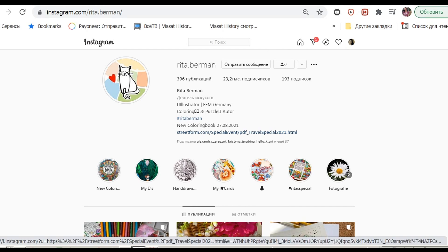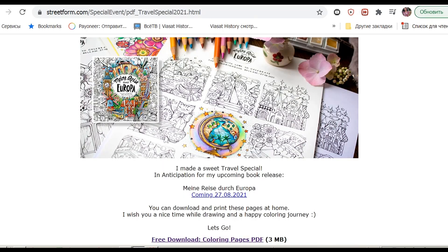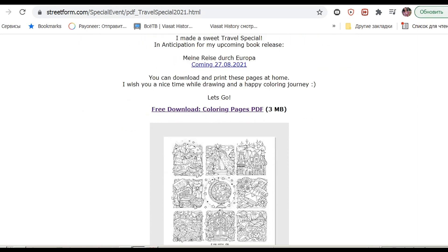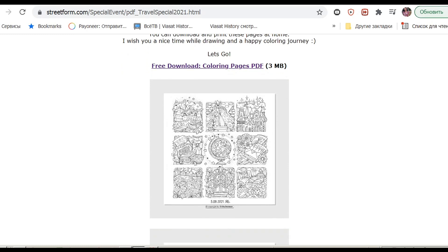so I definitely will be doing this project this year. You need to go to Rita's profile on Instagram to find a link in her bio, then to go to her website and to download these two files.